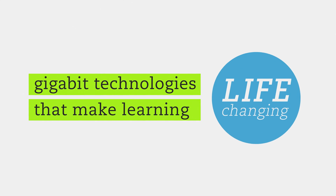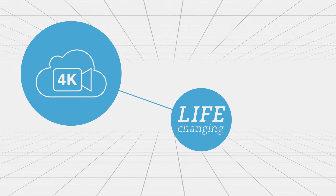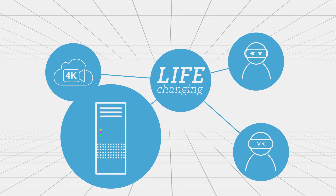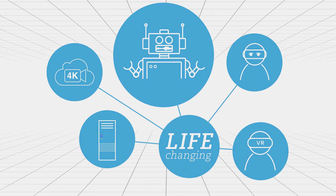So what are these gigabit technologies that make learning life-changing? 4K video streaming, virtual reality, augmented reality, big data computation, and artificial intelligence.